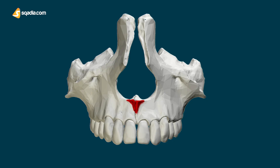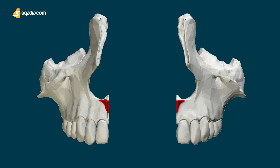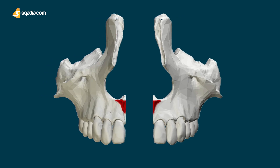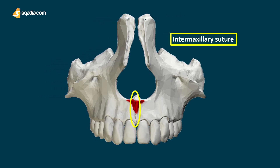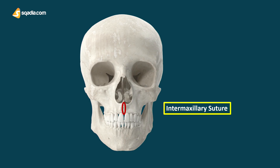As we can see, the maxilla exists in two halves — the right and left. They are both irregularly shaped bones that fuse together to make the intermaxillary suture. This is present in the middle of the skull below the nose.